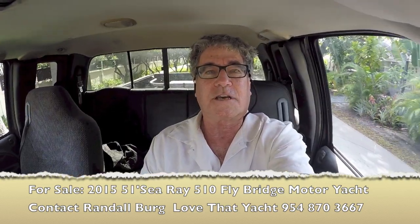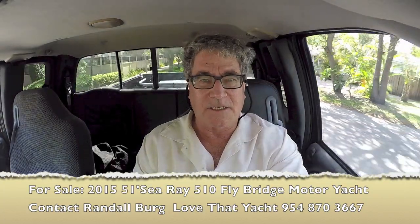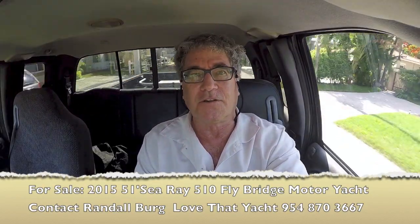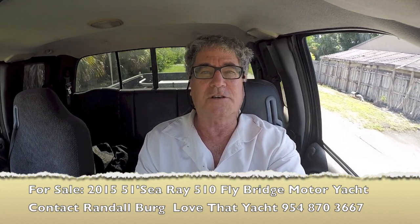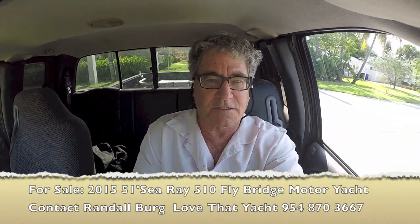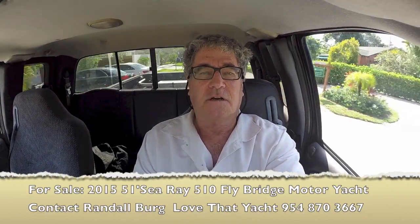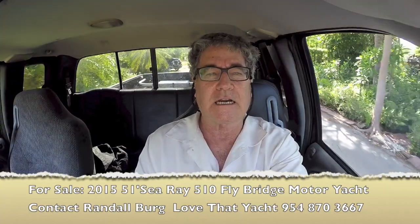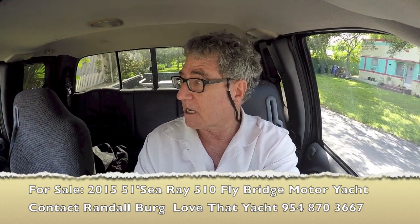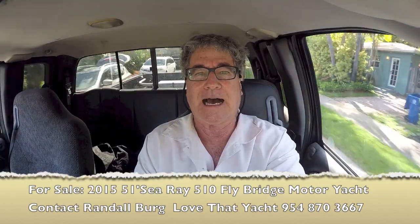I'm Randleburg, your concierge yacht broker with lovethatyacht.com. I'm headed over to see a spectacular, virtually new Sea Ray 510 sedan bridge. It's a 2015 — it looks, shows, and drives like a brand new boat. What makes the Sea Ray such a great boat is how much you get for your money: great engines, super engine access, great cabin spaces, fabulous flybridge. I'm going to get on board and show you the boat. You're welcome to call me if you'd like to get on board yourself, and I'm more than happy to write an offer.